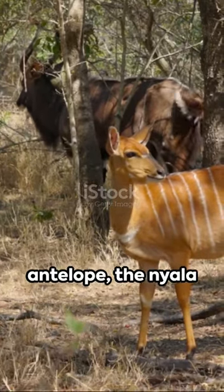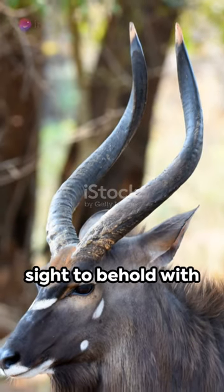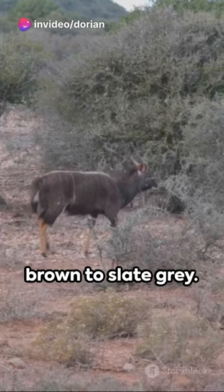A medium-sized antelope, the nyala calls the southern regions of Africa home. The males are a sight to behold with their spiral horns and shaggy coats, ranging from dark brown to slate grey.